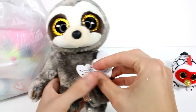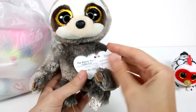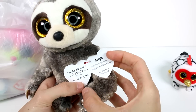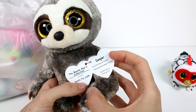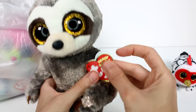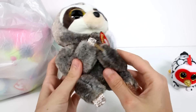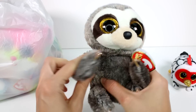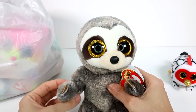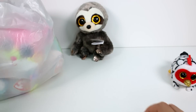Let's read his little tag. He has huge eyes — they just look extra big for some reason. This is Dangler. 'You will find me way up in the trees, I hang upside down and swing in the breeze. My birthday is February 22nd.' We missed it, buddy, but that's okay. I love his arms and his legs. He's so cute and adorable.